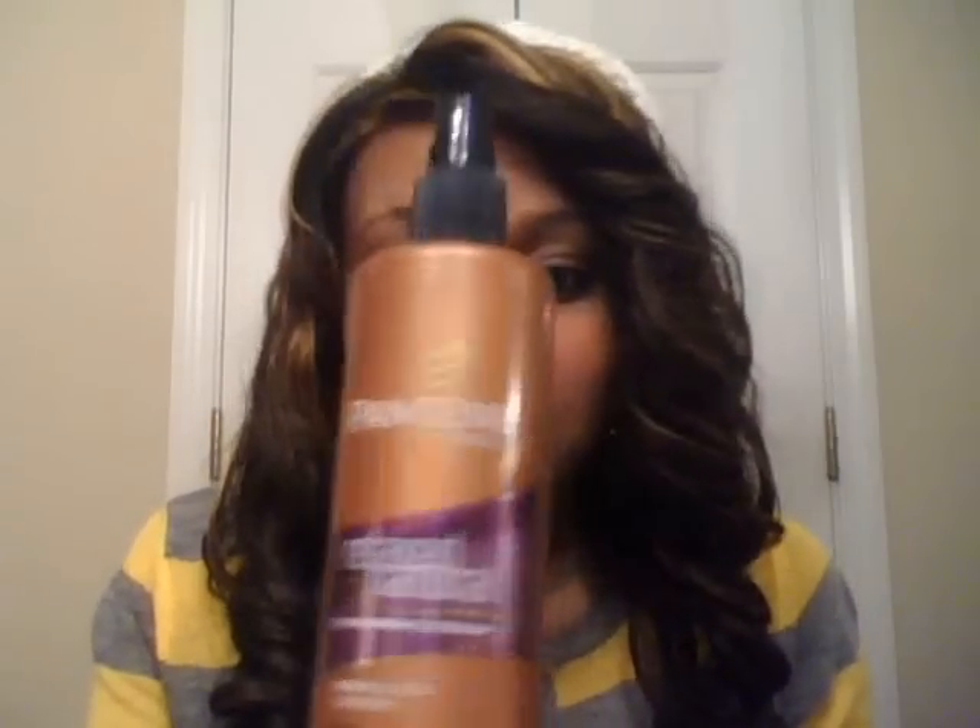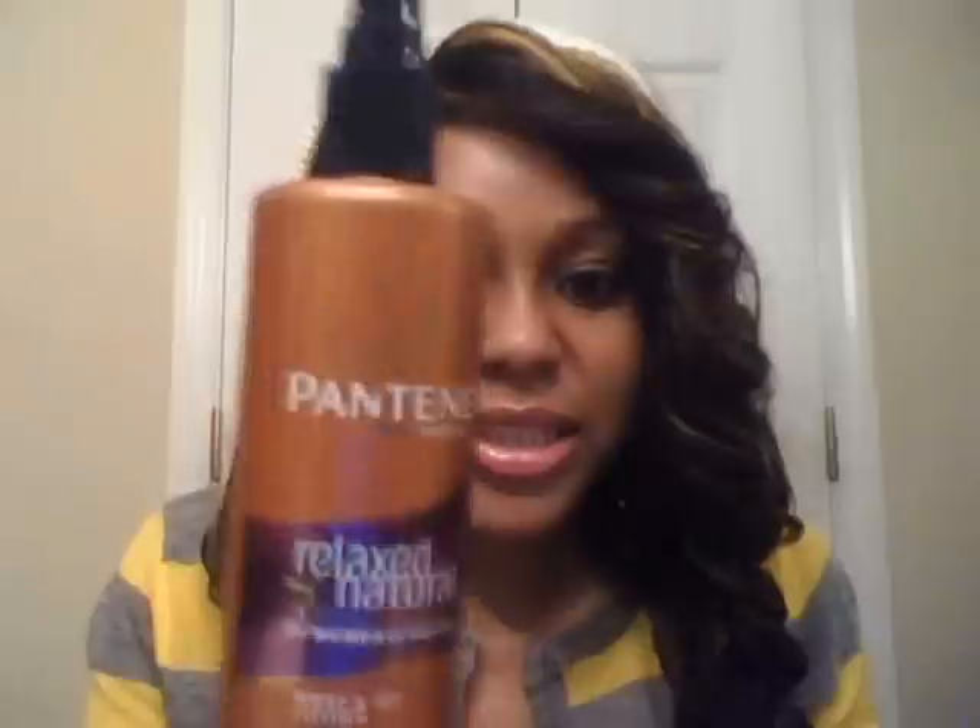I used to use this when I could do a roller set on my hair, or if I'm doing bantu knots — which I haven't mastered yet. I would use this if I was gonna bantu knot. And this is the Relaxed and Natural Wrap and Set Lotion. It's really good at holding any styles that you use rollers with, or if you just wanna set a style like a twist out or something like that.